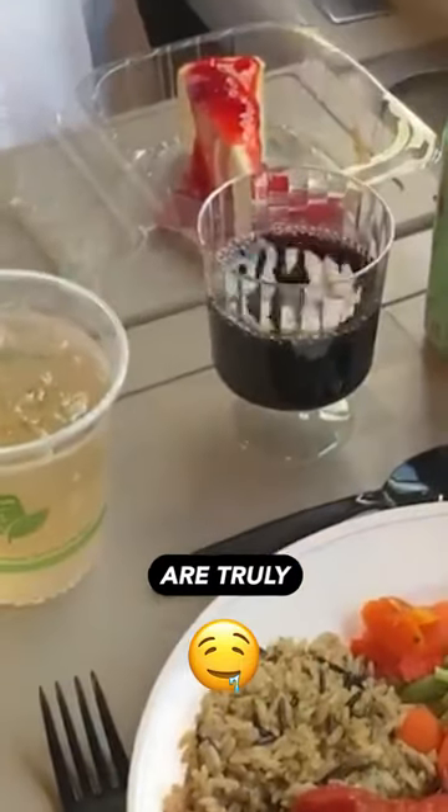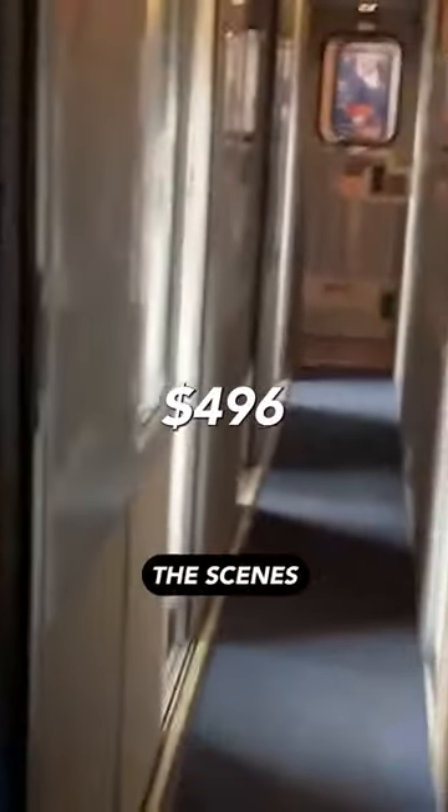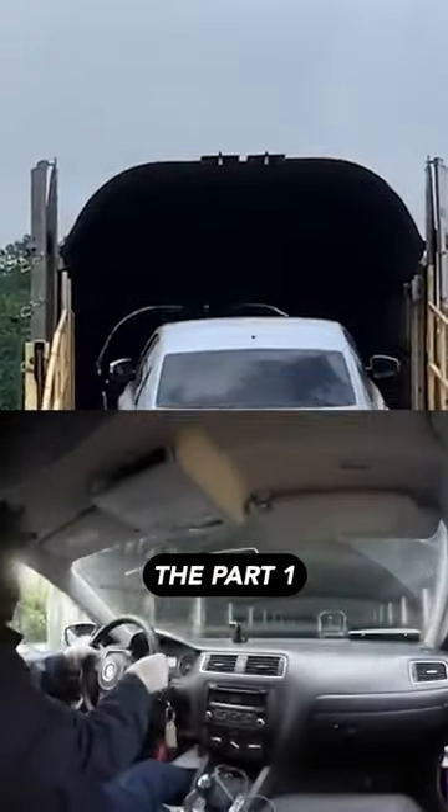The included meals on board are truly impressive and drinks are included too. For a breakdown of the cost and a behind-the-scenes look at the car loading, check out part one of this video.